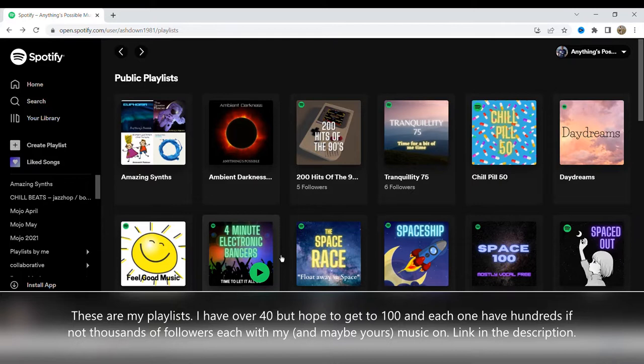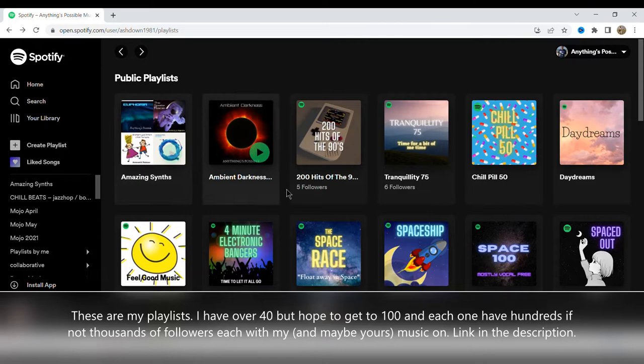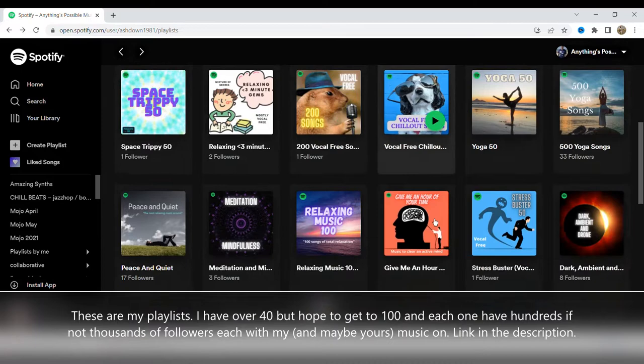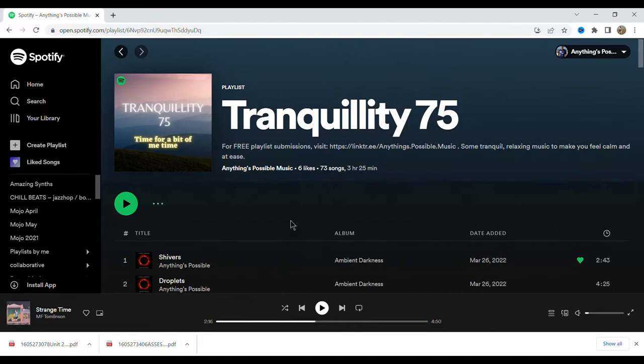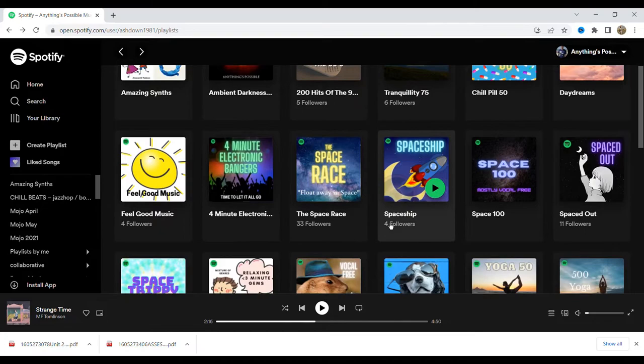I'm going to start off with my playlists on Spotify — the link is at the top of the video and also in the description. I've currently got about 40 playlists and I'm looking to expand that over time. You can see the number of followers on each one; some are slowly going up. For example, my 500 Yoga Songs playlist, which I've put onto Soundplate, has already gone up to 33 followers. My plan is to hopefully get these into the hundreds and thousands.